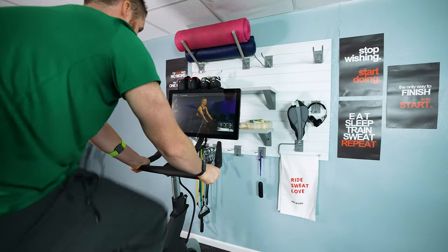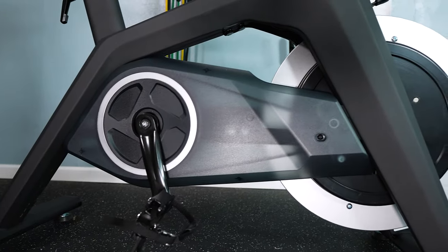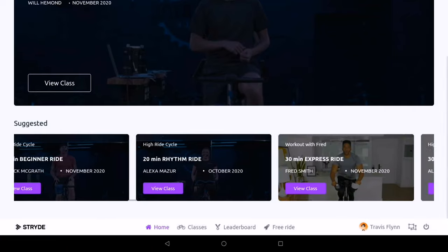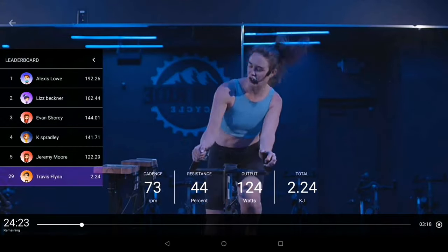If you've ever looked at one of these bikes and said, that looks neat, that looks like great exercise, I think I would enjoy that — I love that the monitor's right in front of you — you get to do that content and enjoy the experience, but you don't want to be locked into their content. Then the Stride is a great fit for you. They still have their own content and experience, so don't feel like you're missing out.